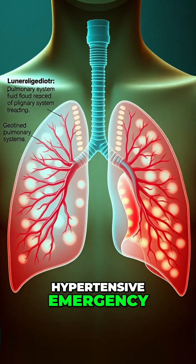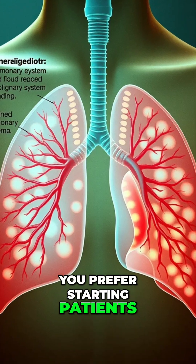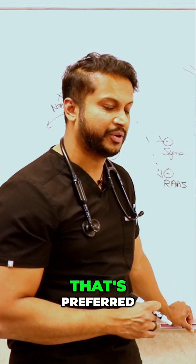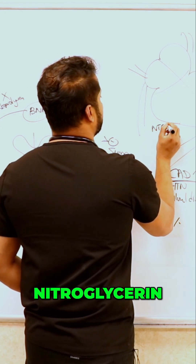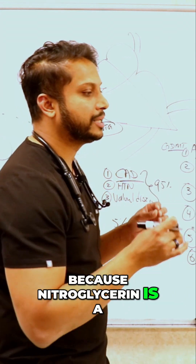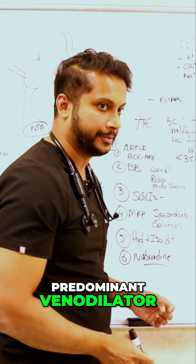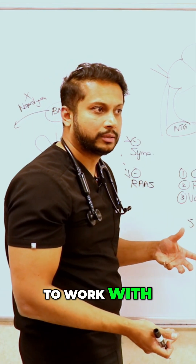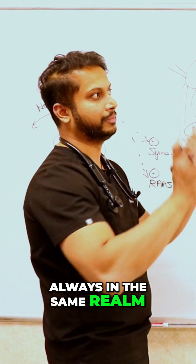When it comes to picking a drip for hypertensive emergency, you prefer starting patients on an IV drip. The preferred drip is nitroglycerin, because nitroglycerin is a predominant venodilator — it decreases your preload and therefore brings less blood to your heart to work with.